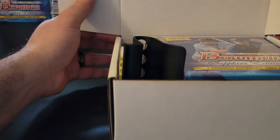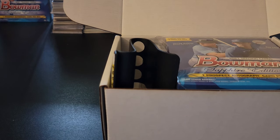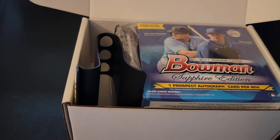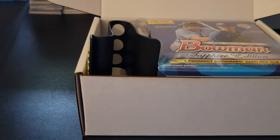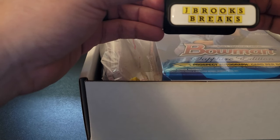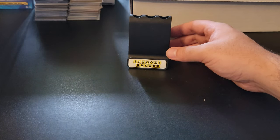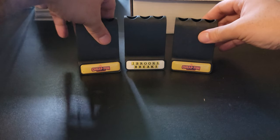Holy effing goodness. Oh my goodness. I wasn't going to open Bowman and then I get a Bowman! I'm going to have a decision to make — I'll see what's in the second box. But before I do that, oh my god, we have a new holder. We got a J Brooks Breaks holder. I have two golds behind me, so now I have three holders.